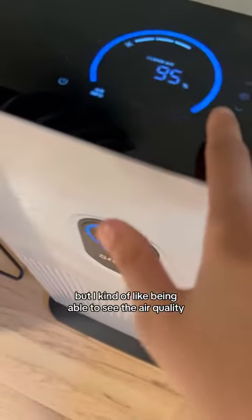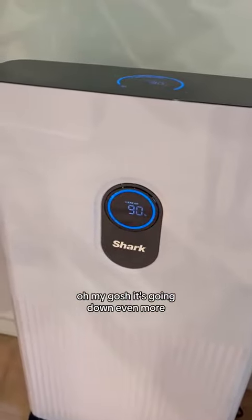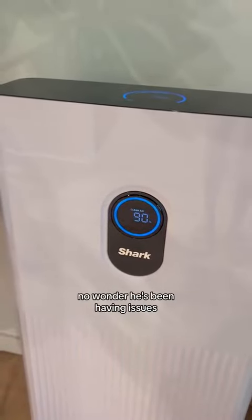You can see it affects the front too, but I kind of like being able to see the air quality. Oh my gosh, it's going down even more. The air in here — oh my gosh — below 90%. No wonder he's been having issues.